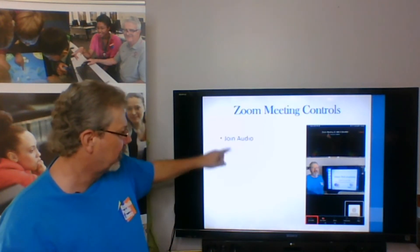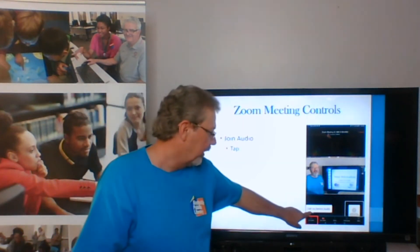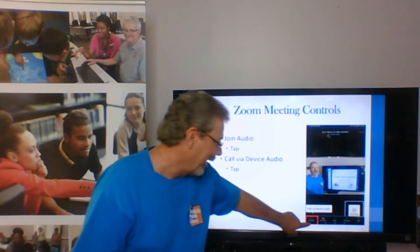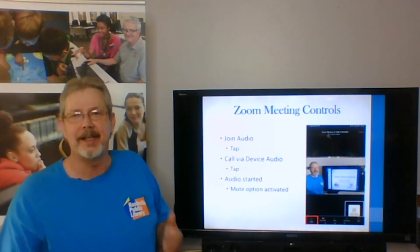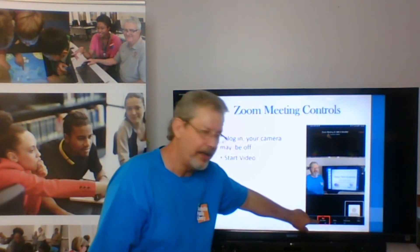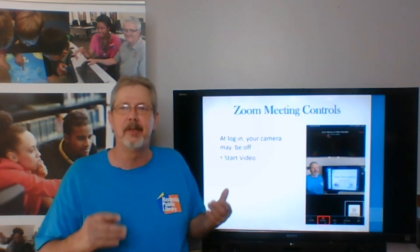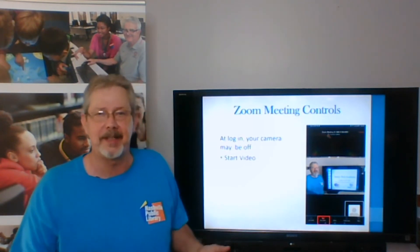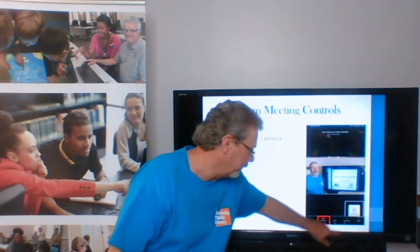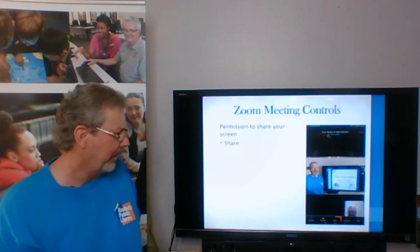Let's take a look at join audio. If you tap on that, you would get a 'call via audio device' option. If you just tap it, it will connect you, and then it will change to mute and unmute. Moving on across: start video. If your camera is not already on, you'll get a 'start video' button, but if you needed to turn your camera off, it would say 'stop video.' Tapping start video again brings your picture up, and tapping it again would stop it.